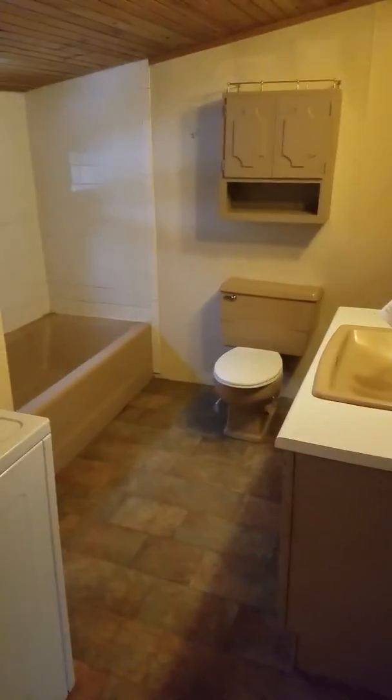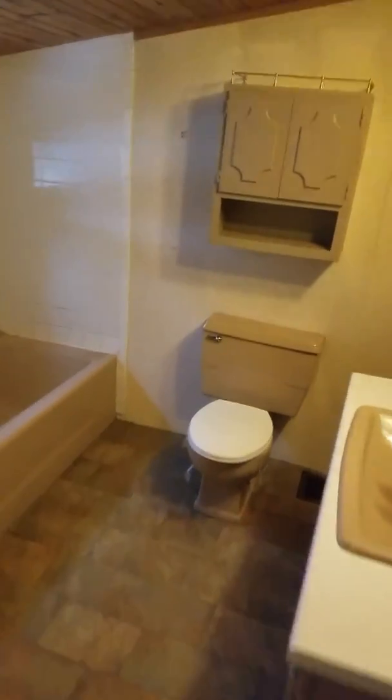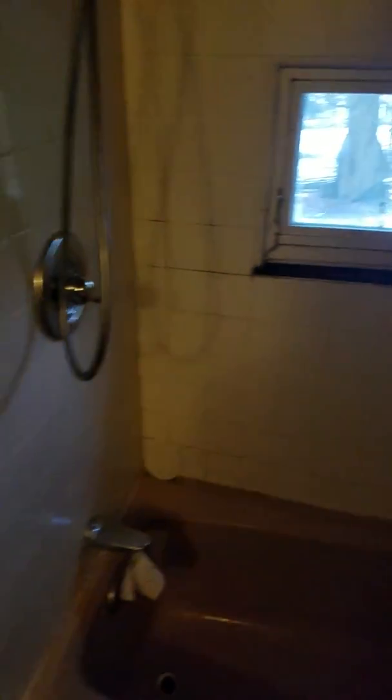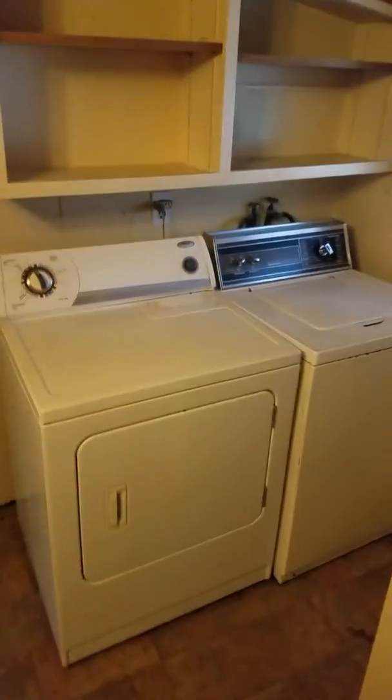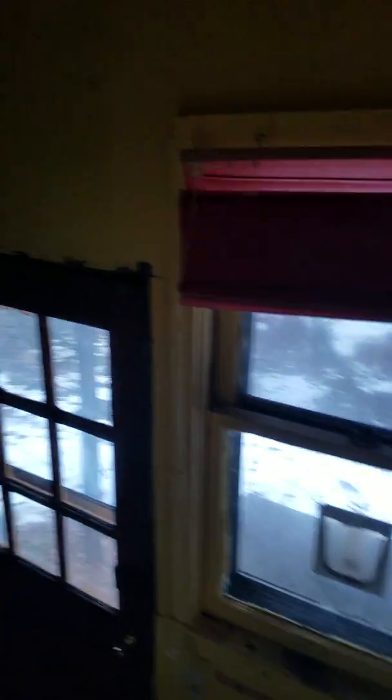This property is a two-bedroom, one full bathroom house right in the village of Central Square. It does come with a washer and dryer, which is great. Here's the shower, washer and dryer, and storage space right here just for extra stuff.